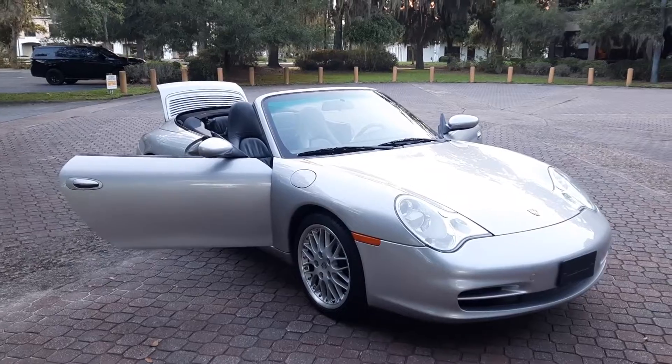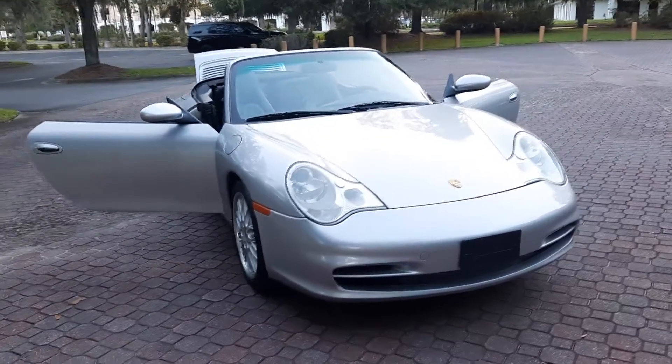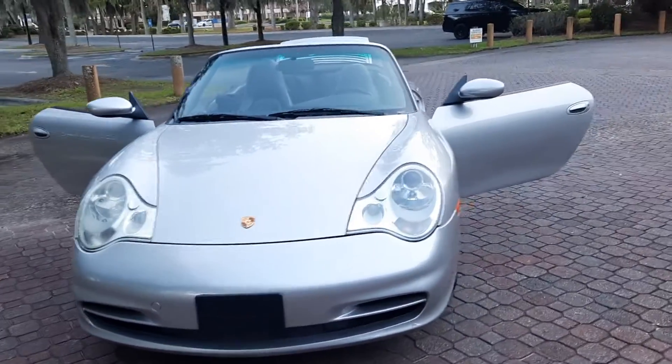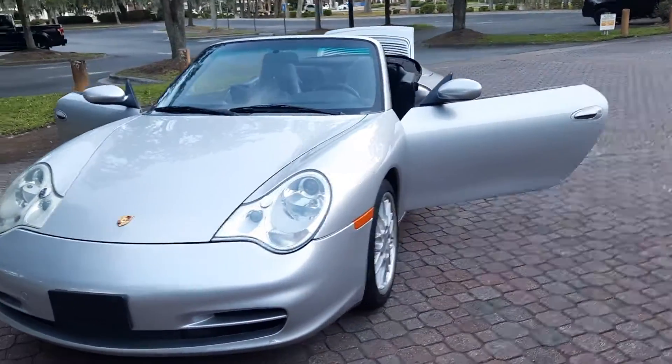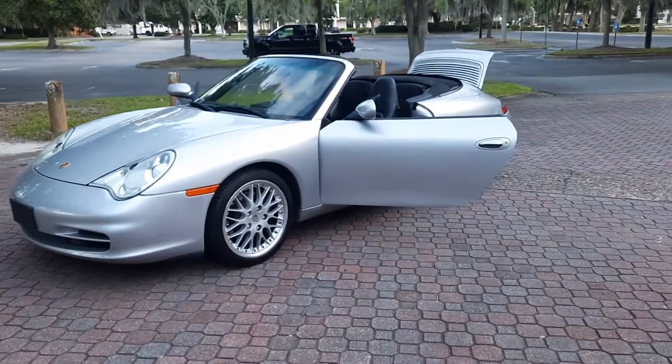When I got the car it had some aftermarket wheels on it that just didn't work, so I did add the Sport Classics. The front tires are from 2018 Continentals and the rear tires are new.